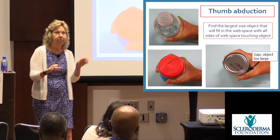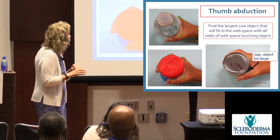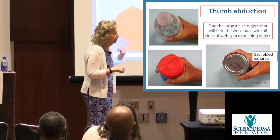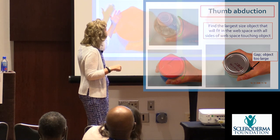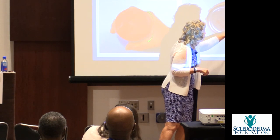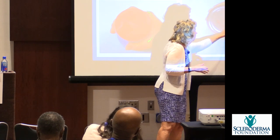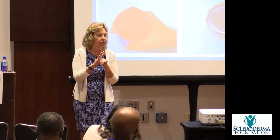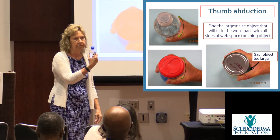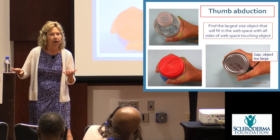To maintain the thumb webspace, find the largest object that fits in your webspace all the way around with no gap — like a spice jar, a water bottle, or a can. If an object is too big and leaves a gap, that tells you the webspace has narrowed. You can use fitting the largest object as your stretching exercise and also as a way to monitor motion, because the loss can sneak up on you.